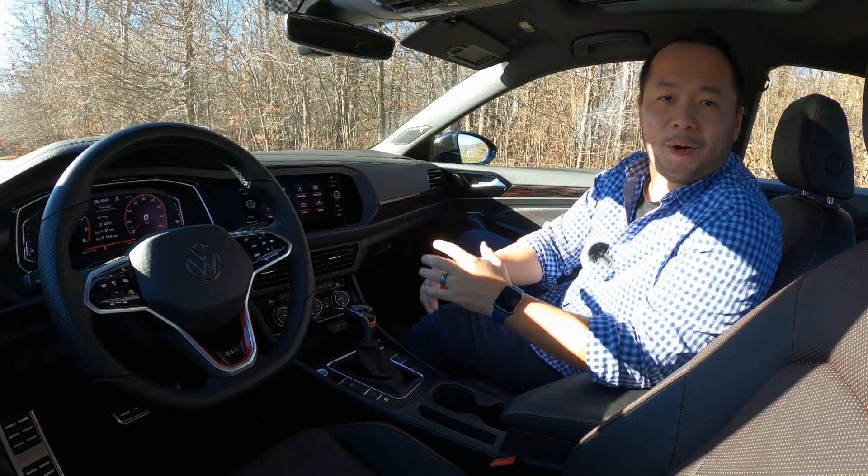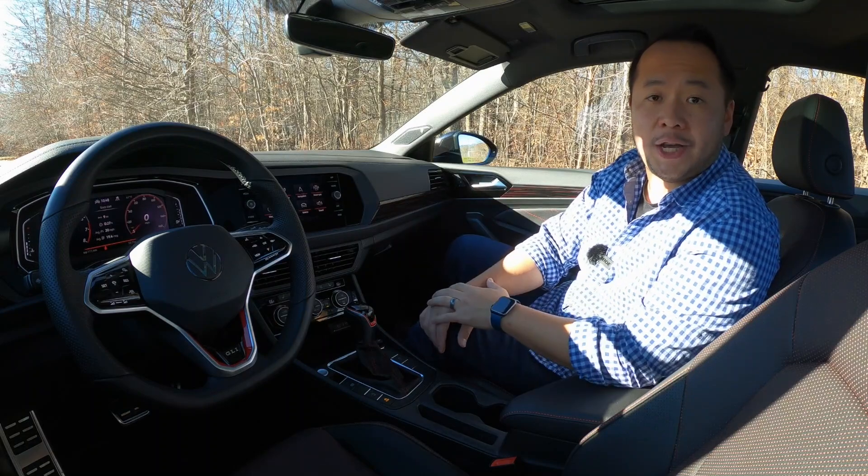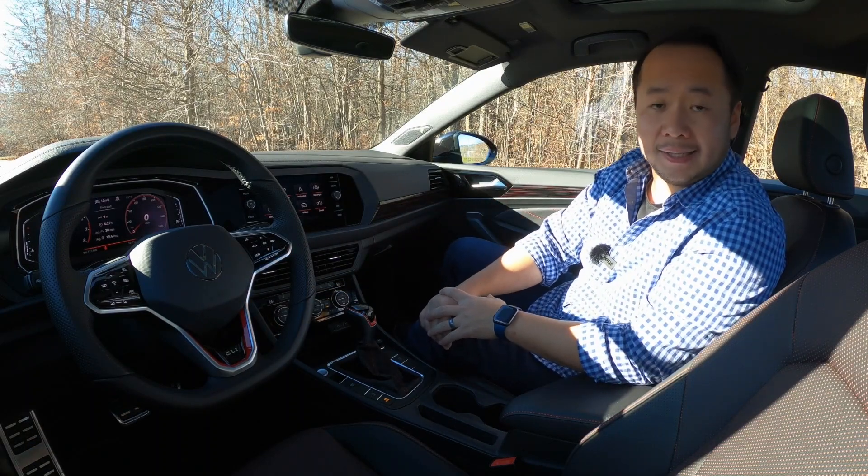My name is Hanson. Thanks for joining me, and for this video, I want to walk you through this 2022 Volkswagen Jetta GLI and give you my likes and dislikes on it.